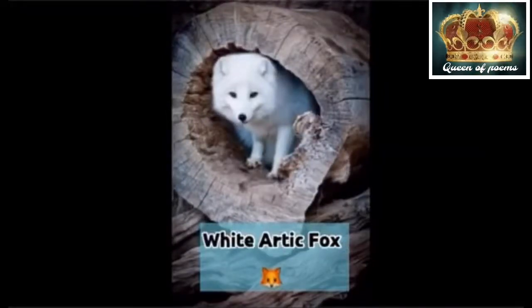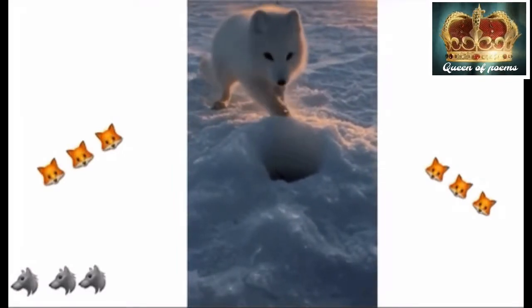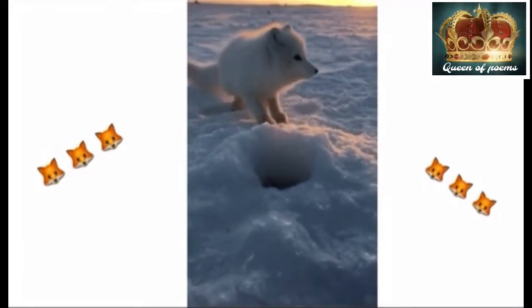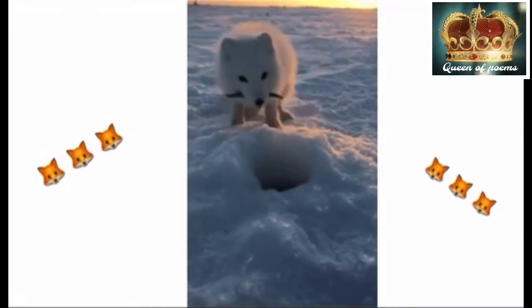White arctic fox. The arctic fox is also known as the white fox, polar fox or snow fox. They can be found on any land north of the arctic circle, across from Canada to Russia, Europe, Greenland and Iceland.